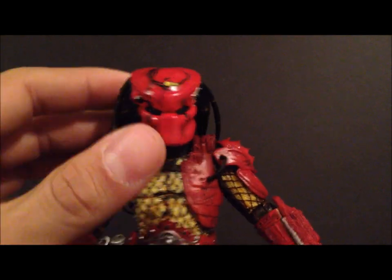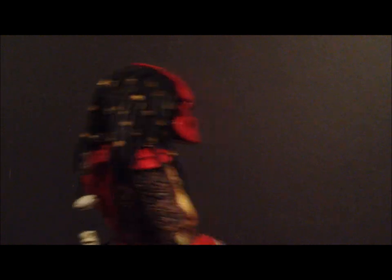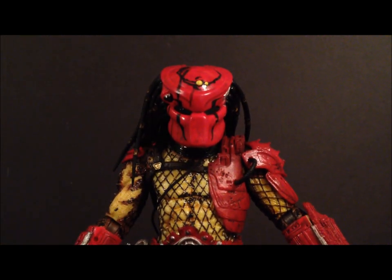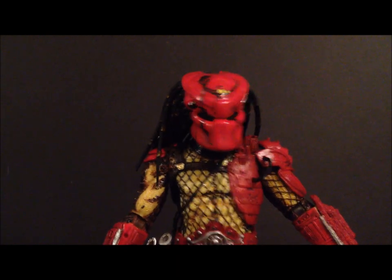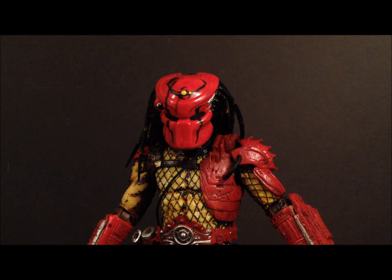Number six is one I just did a review on — this is the NECA Big Red Predator. NECA has been doing so good, it was so hard to pick my top 10 because I wanted to include so many NECA items, but Big Red is one that really stood out. I love this figure a lot — I love the paint, the way it looks, the accessories. He comes with a pretty good amount of accessories and is just an overall awesome figure. This is the Series Seven Big Red Predator by NECA, coming in at number six.